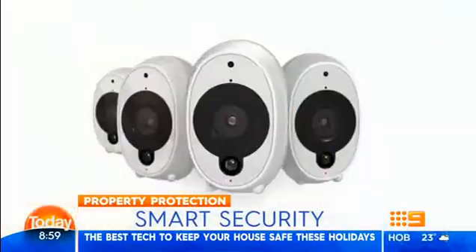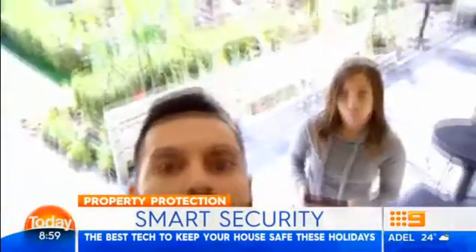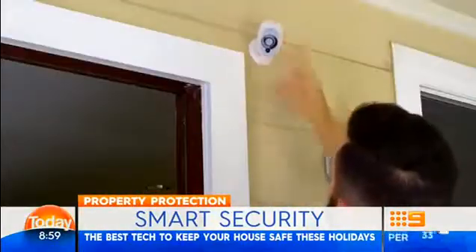It doesn't even need to be security — even if the in-laws turn up, you're like, 'I am not answering the door today. Everyone turn the lights off.' With the video doorbell, you can say, 'Sorry, I'm out at the moment.'